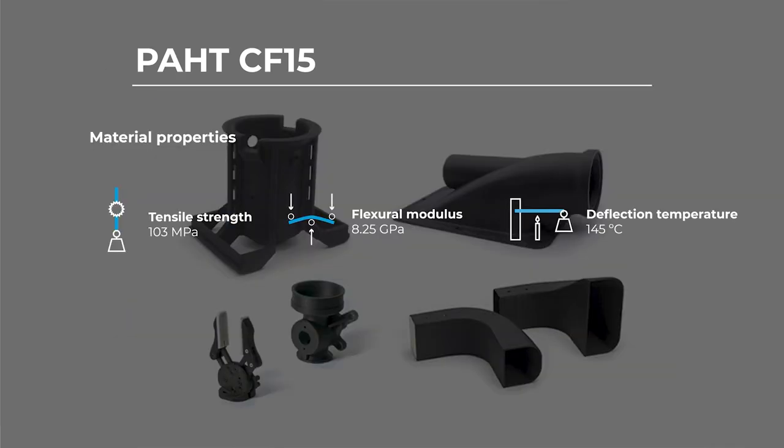Let's take a look at some of the mechanical properties of PAHT CF-15. It has a tensile strength of 103 MPa, which is much higher than that of regular nylon filaments. Its flexural modulus is 8.25 GPa, making it one of the stiffest nylon filaments available for filament 3D printing. It also has a heat deflection temperature of 145 degrees, which makes it the highest temperature filament within the BCN3D portfolio and perfect for applications requiring temperature resistance.